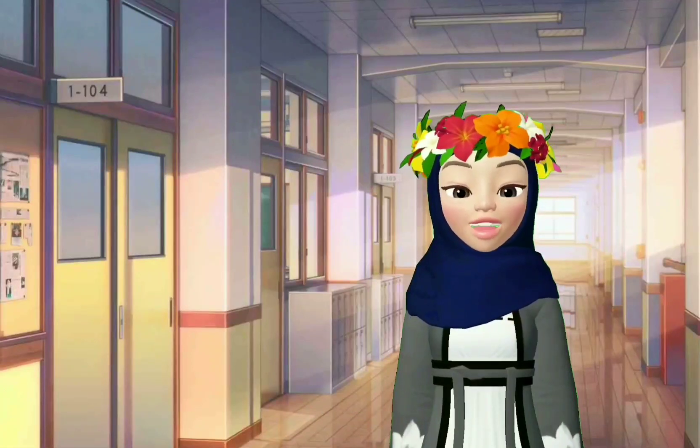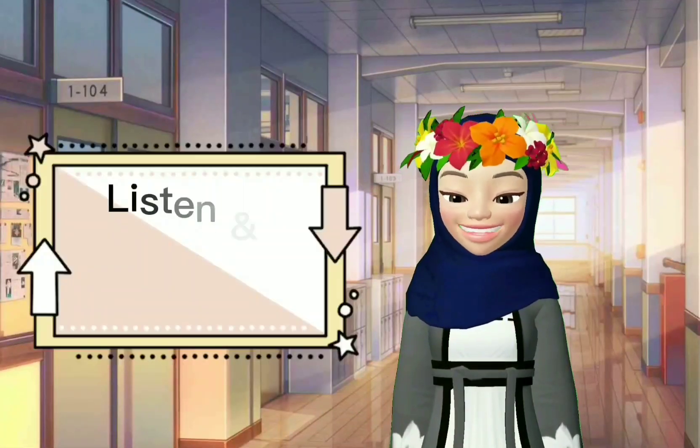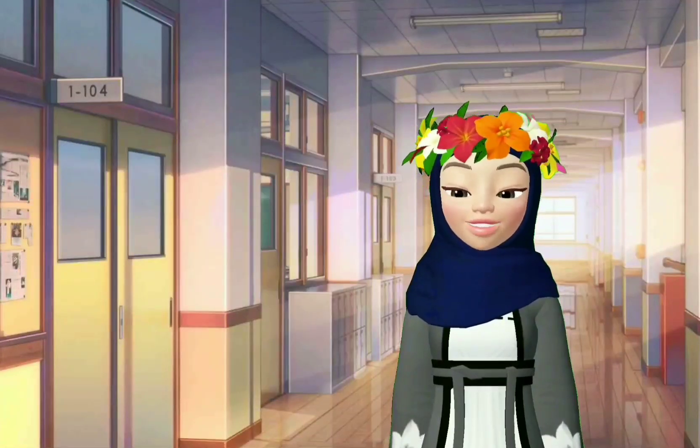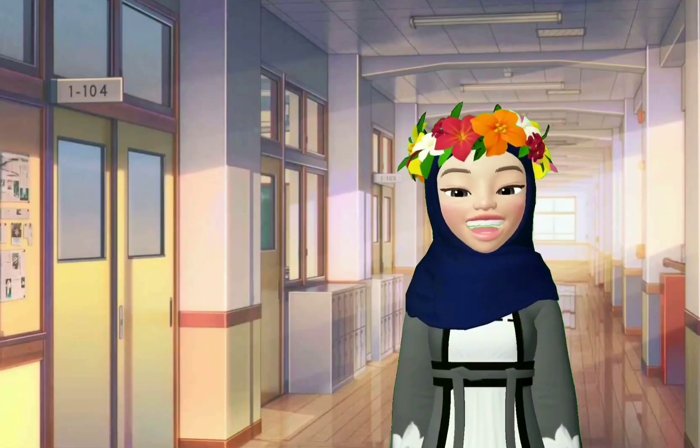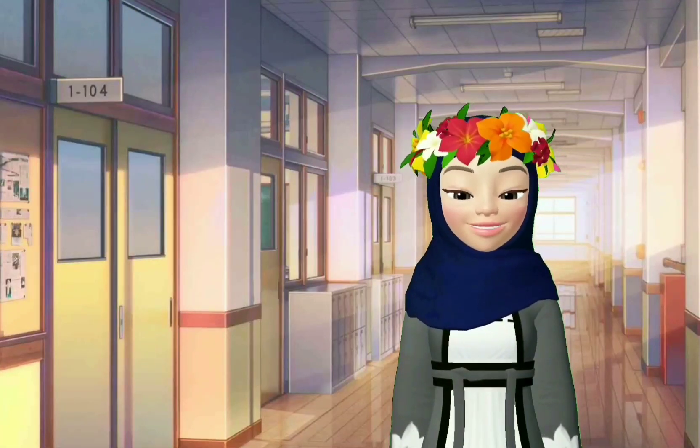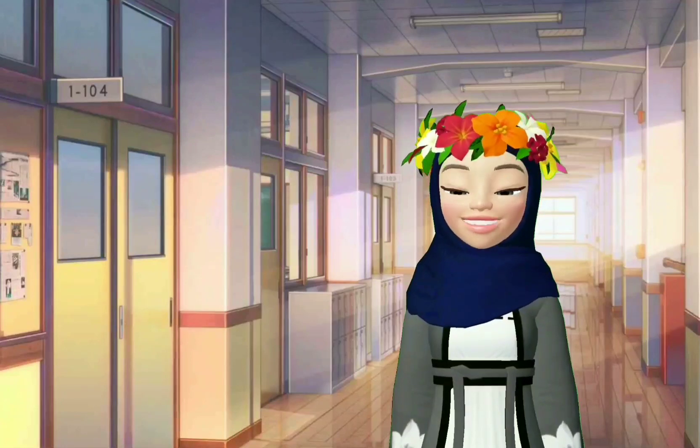Alright, for today's lesson, we will have a listen and draw activity, which means I am going to tell you a story and you have to listen carefully and then you have to draw based on what you have imagined from the story.